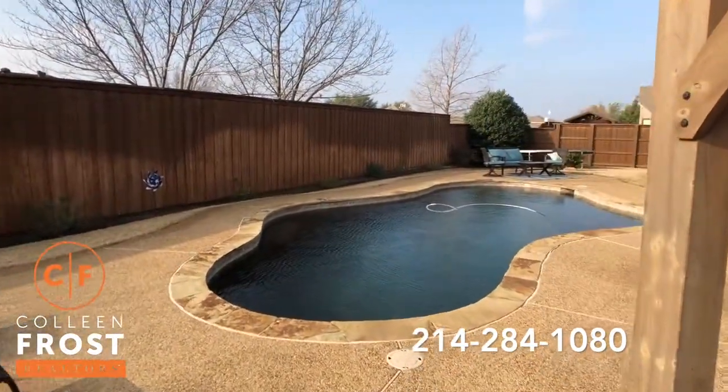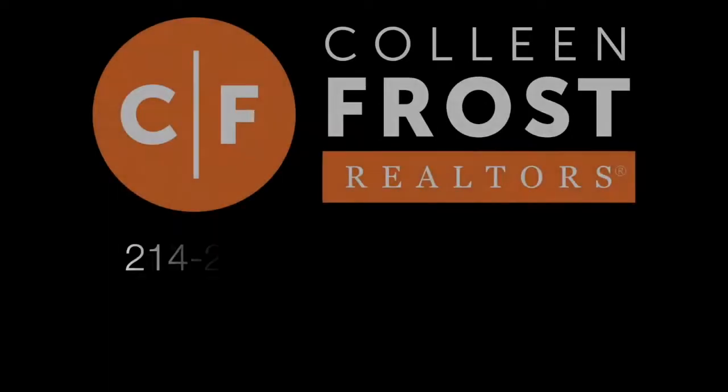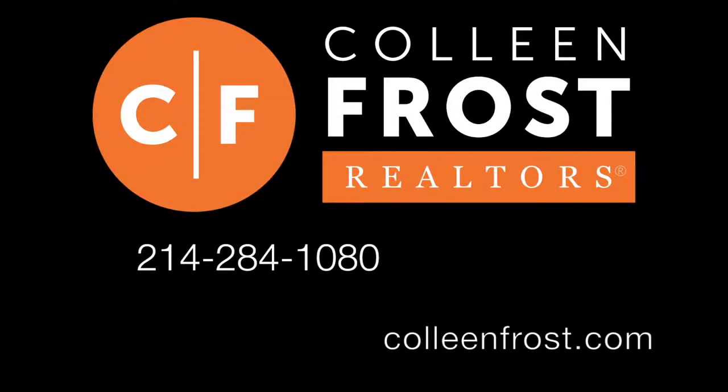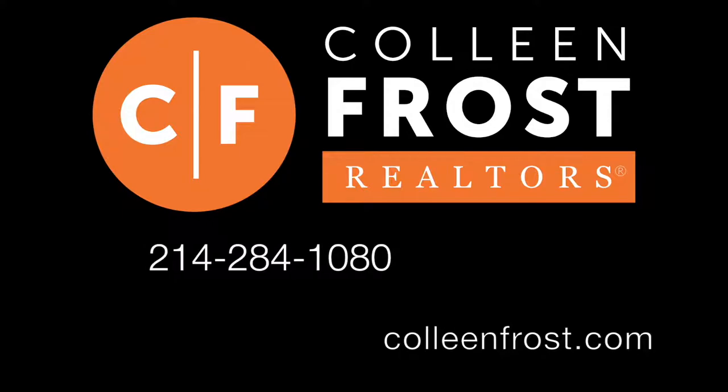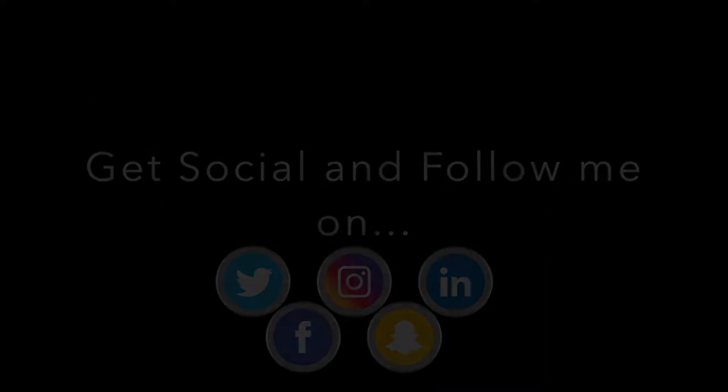Such a beautiful home. If you would like a private tour of 342 Greenfield, give me a call today at 214-284-1080. Check out our website at ColleenFrost.com and don't forget to follow us on social media. Have a great day.